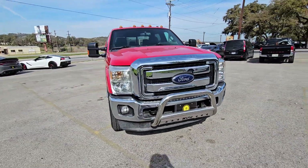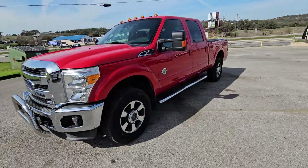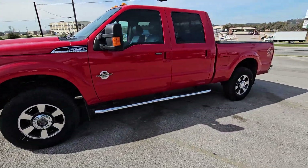It's in great shape, guys. This is a 2012 with 123,000 miles on it. Rare bird.